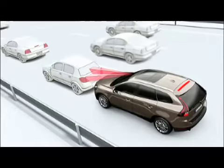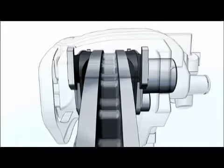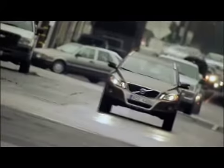If the driver fails to react in due time, the City Safety will automatically apply the brakes in order to slow down the car — either to avoid the collision, which is possible if the speed difference between the two vehicles is below 16 km per hour, or reduce the impact if the speed difference is between 16 and 30 km per hour.